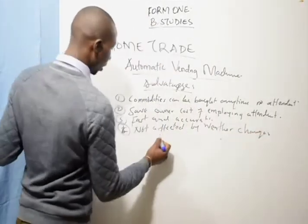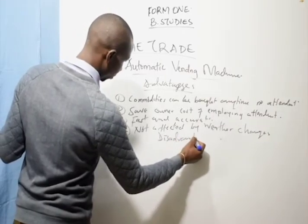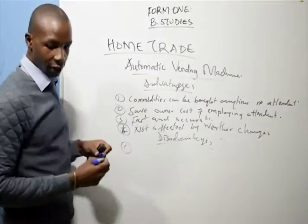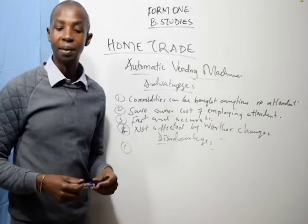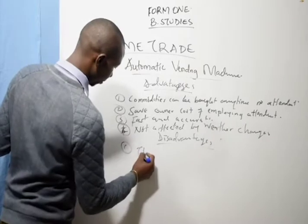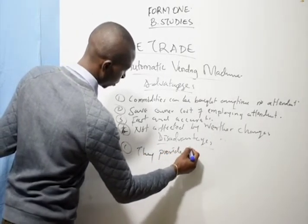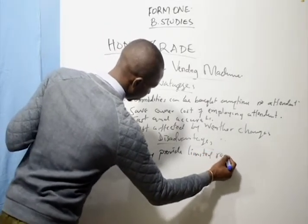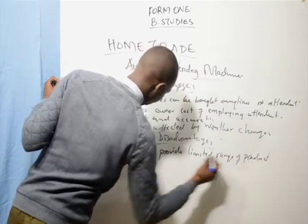Now let's look at the disadvantages. Number one, they provide a limited range of products.